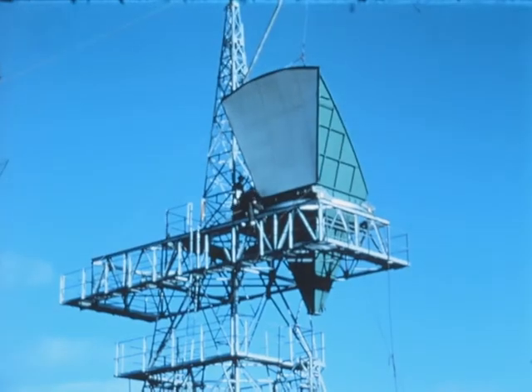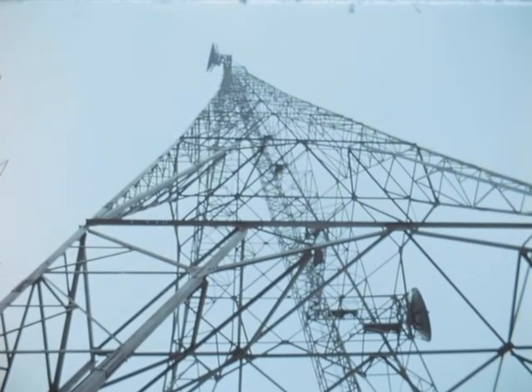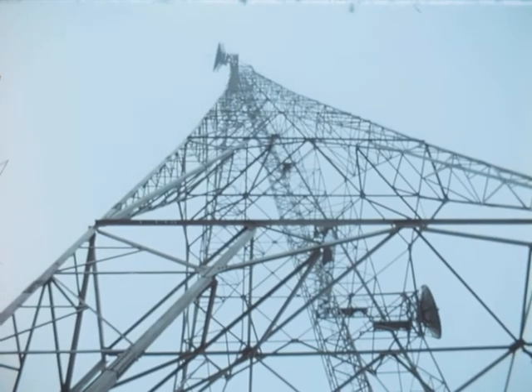Carefully constructed aerial systems of this type will carry hundreds of telephone calls and several television pictures with very little further attention.